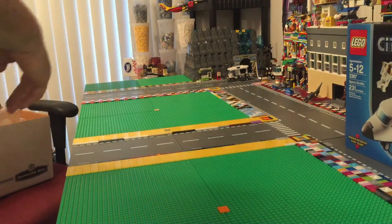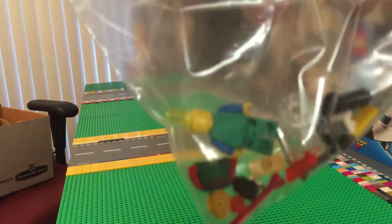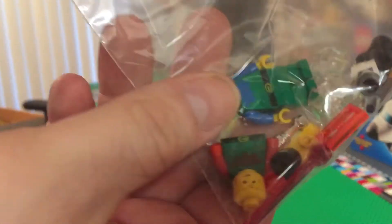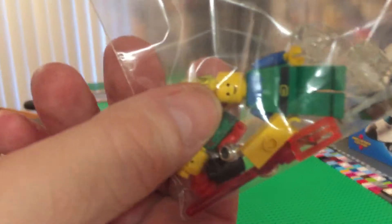There was a handful of miscellaneous Lego minifigures in that bag as well. Then you've got these guys — I know you guys know those guys. Good stuff! If you can tell me what set those came out of, that'd be great.